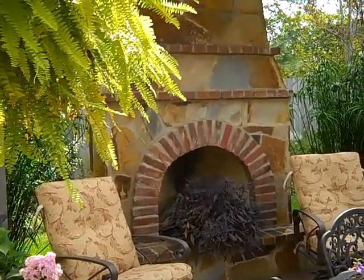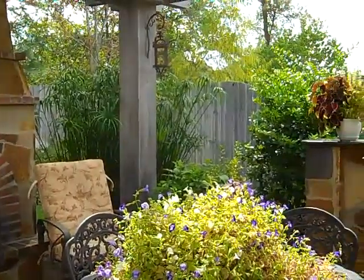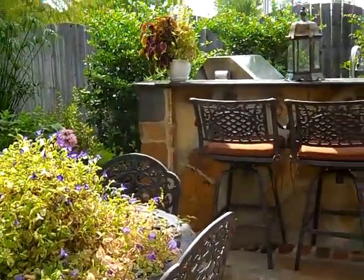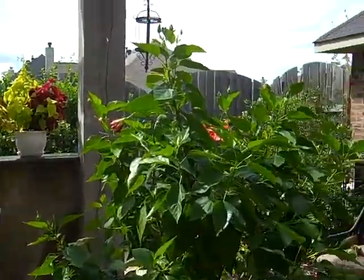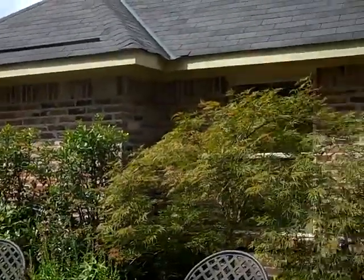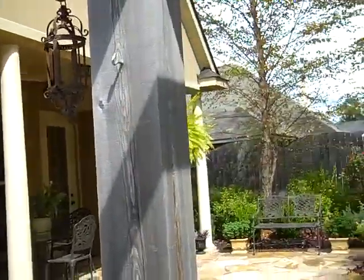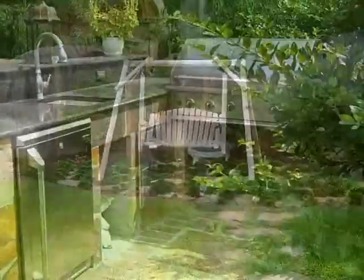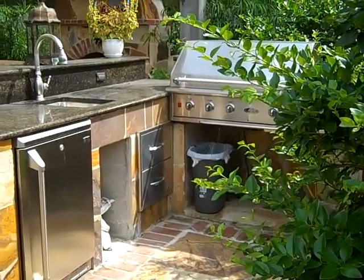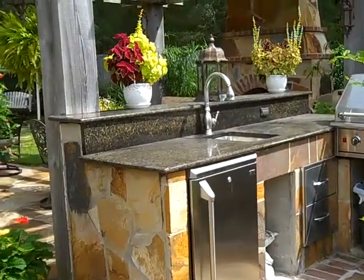I would love this outdoor fireplace. And there's your outdoor kitchen — let that great cook have an awesome time out here cooking for family and friends.